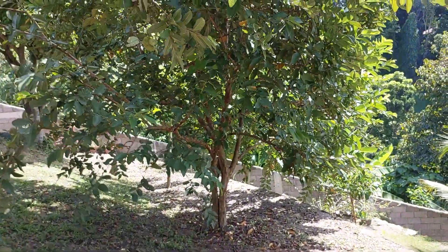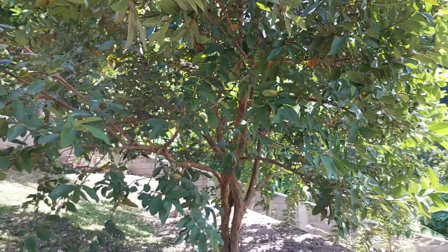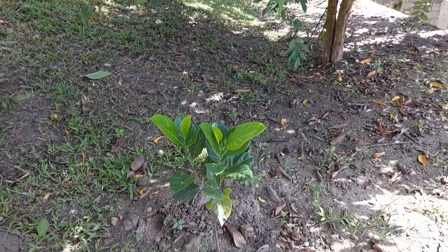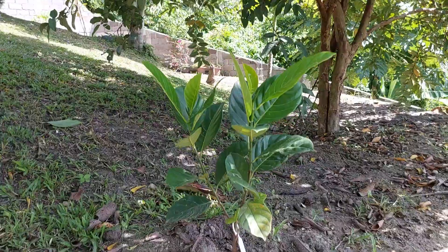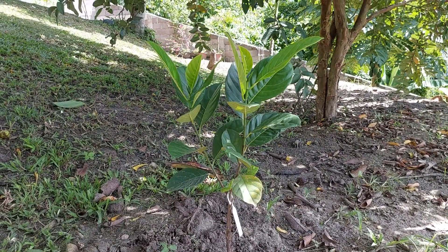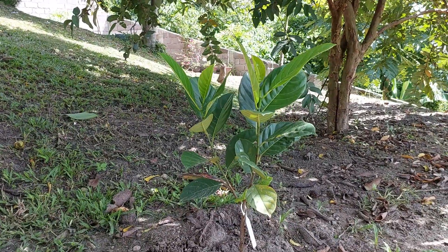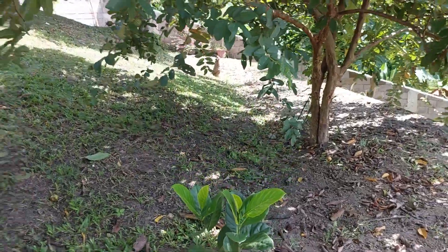This large guava tree we'll cut down in a year or two when some of the other trees we're going to plant up here start doing well. One of those will be this Malaysian jackfruit, which has a unique taste — it's kind of dark orange, almost red in color, with a really nice flavor and aroma.